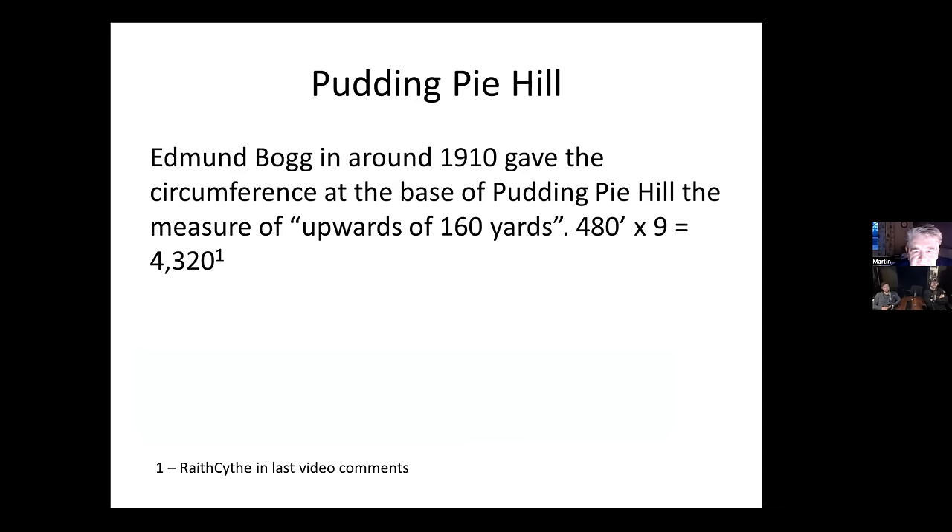A Discord comment from Wraith Synth noted that Edmund Bogg around 1910 measured Pudding Pie Hill's base circumference at upwards of 160 yards. The calculation: 480 × 9 = 4,320 — the same significant number (4,320 / 43,200) that was discussed extensively in the last episode.